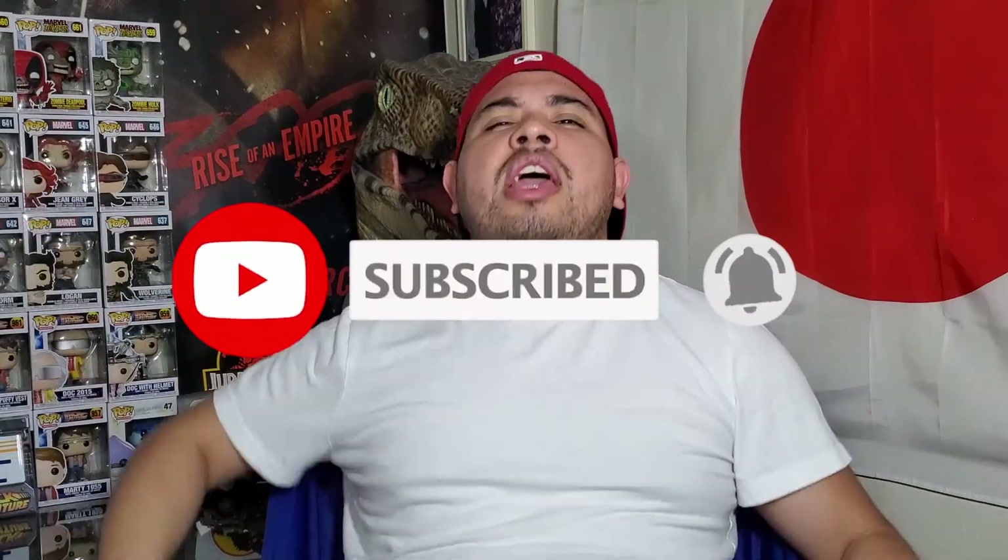Hey guys, welcome to Sam's Collectibles, it's your boy Sam. Today I'll be unboxing 47 Ronin. I only seen this movie once — I think it was on the plane — I don't really remember much about it, but I think I did like the special effects. I think Zavvi came out with this exact steelbook cover already and just copy-pasted it over to say 'only at Best Buy.' Anyway, before I start, remind you to subscribe to this channel if you haven't and hit that like button — let's get started.